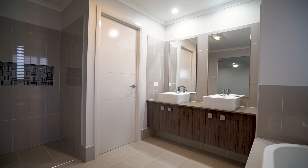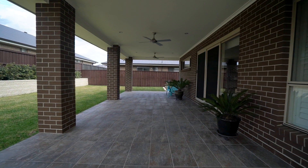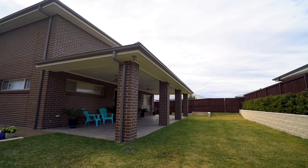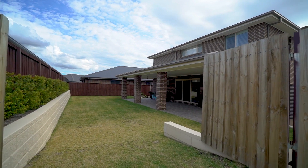If that wasn't enough, connecting your indoor-outdoor living is a huge undercover area, all tiled for added convenience. This all overlooks a great sized yard with rear access for boats, caravans, or trailers.